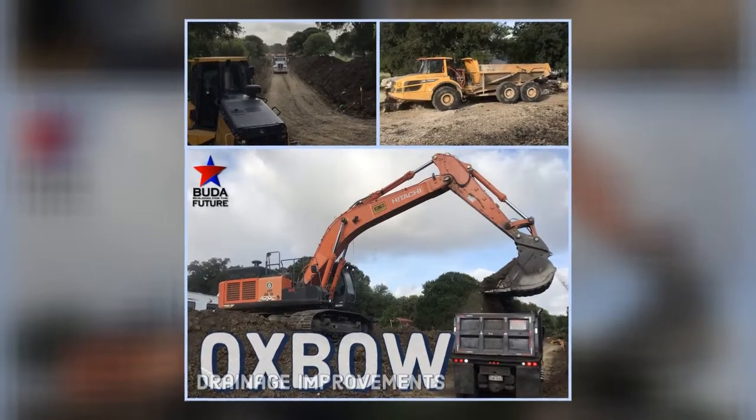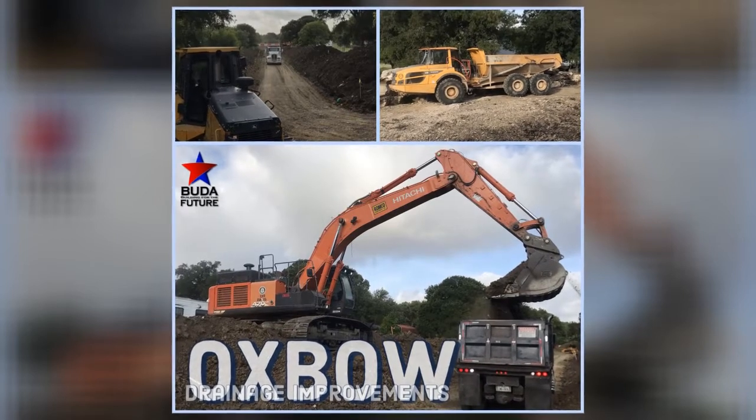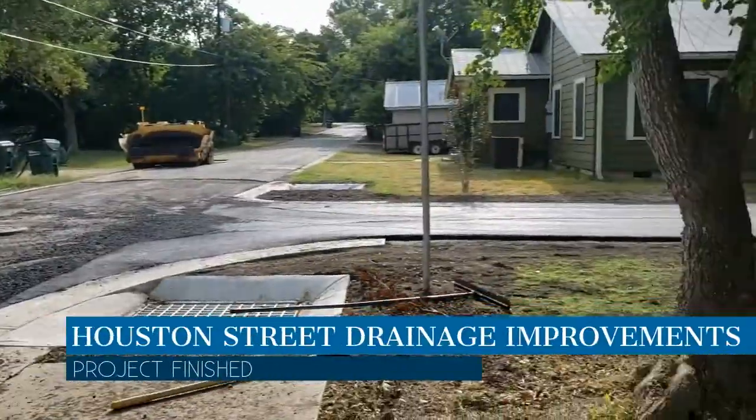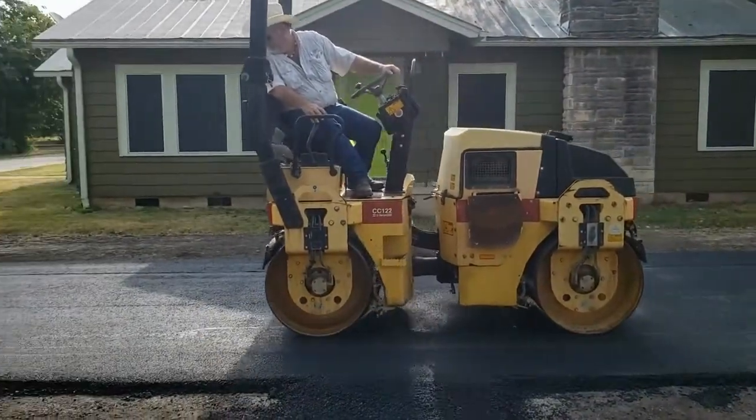The Oxbow drainage improvement project also wrapped this year. Channel improvements and culvert upgrades were made along the main channel. Construction is done on the Houston Street drainage improvement project. It included the construction of an open channel along Lily Street and a culvert along Rose Street.